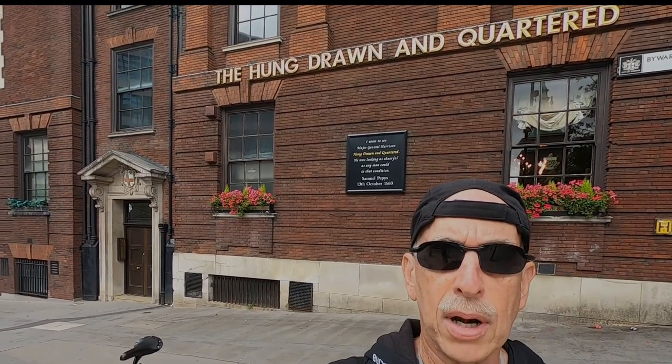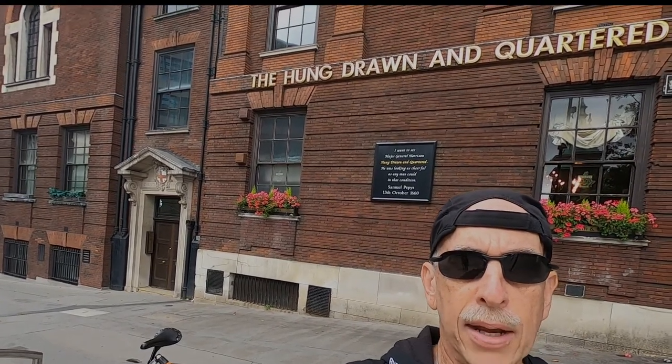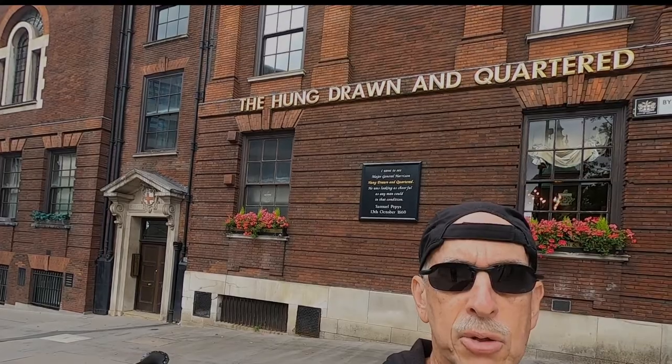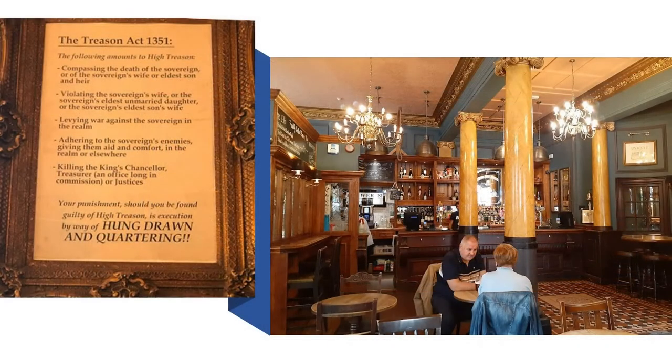After a grisly tour at the Tower of London, some folks head over to the Hung, Drawn, and Quartered pub, located by Tower Hill's old execution site. The pub even has a memorial sign commemorating Major General Harrison's death via being hung, drawn, and quartered. Inside the elegant Hung, Drawn, and Quartered pub is even a framed reference to the Treason Act of 1351, explicitly detailing cause for punishment by being hung, drawn, and quartered.